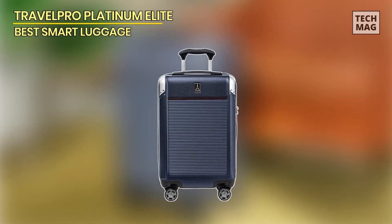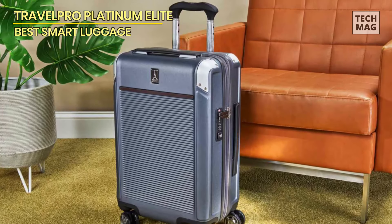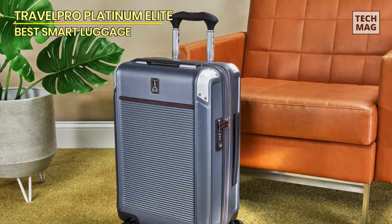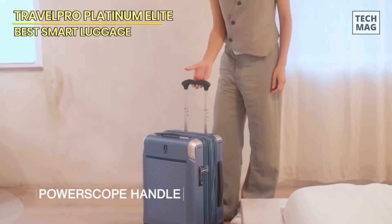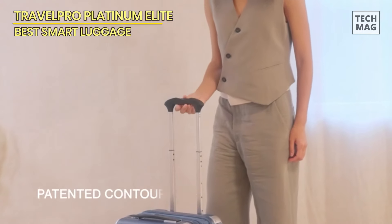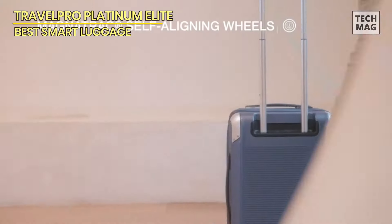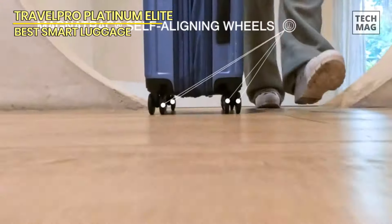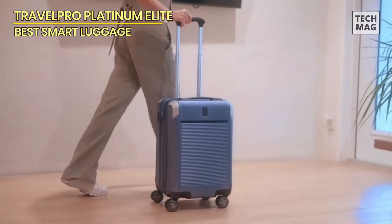Travel Pro Platinum Elite. The Travel Pro Platinum Elite Carry-On has a decent capacity, though we had to use the expander to fit everything on our packing list. Depending on the airline, this could make it harder to fit into an overhead bin. We appreciate the mesh zippered compartments, which help compress your items and allow you to fit more, but a few smaller pockets would be nice.